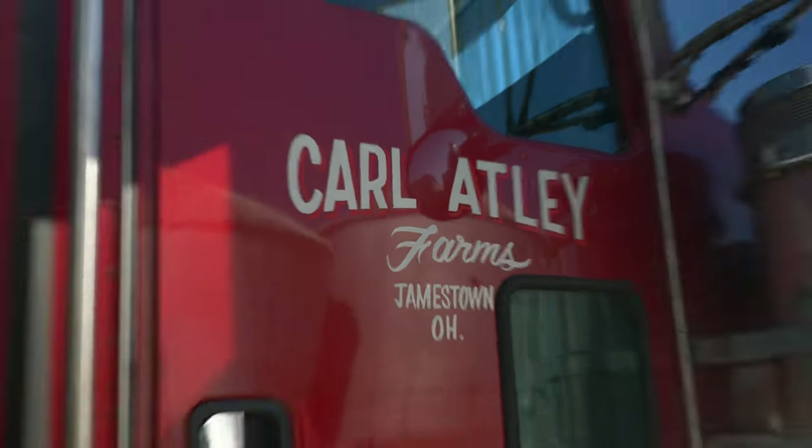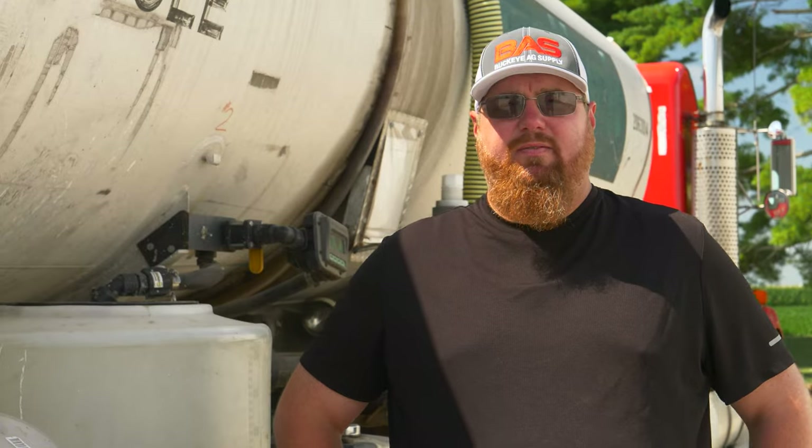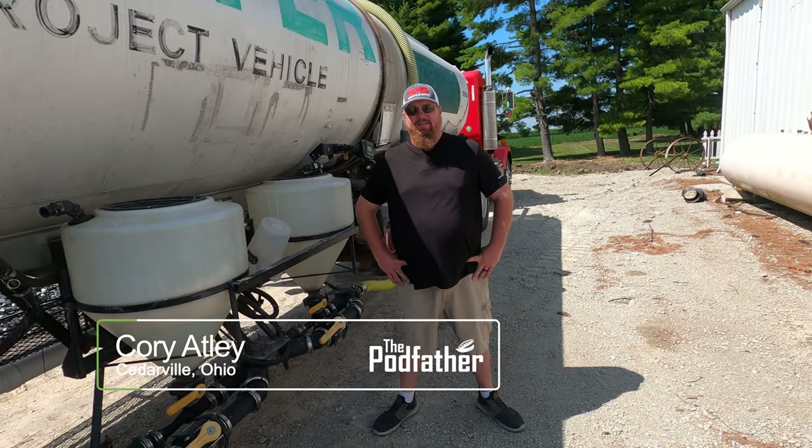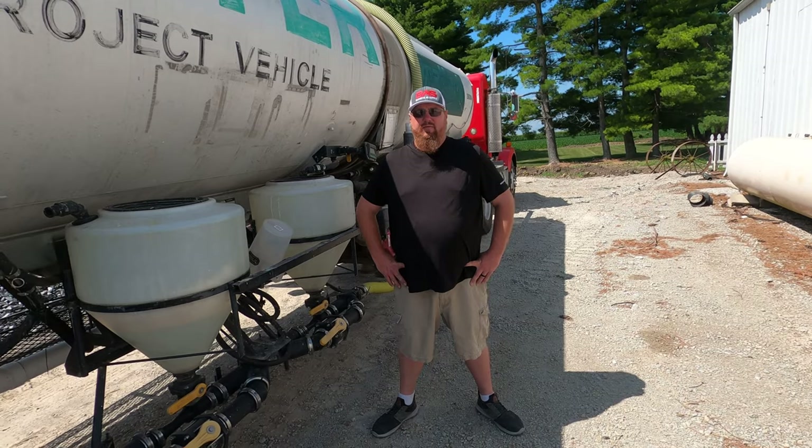Welcome back to the Attlee Farm. We're getting ready to spray some R3 beans here. Getting some Revy Tech delivered to put on the beans. It's supposed to be 94 degrees today. I don't like spraying the beans once it gets too hot, so we're going to see how much we can get done this morning and come back tomorrow to keep going.